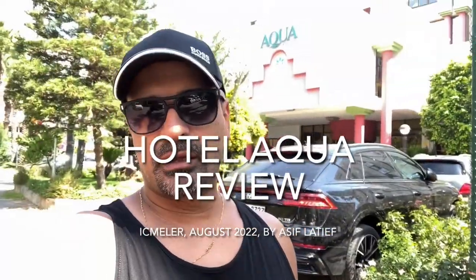Hi everybody. When I was looking to book a hotel and we were looking at the Aqua in Turkey, we couldn't really find a more recent review that covered all the key areas that we wanted to know. So I thought I'll make something. We've come to the end of our two-week vacation here and decided to do a quick review - not a professional video or anything like that, but just to give a whistle-stop tour of all the key things. If it helps people make a decision, then I'm happy with that.